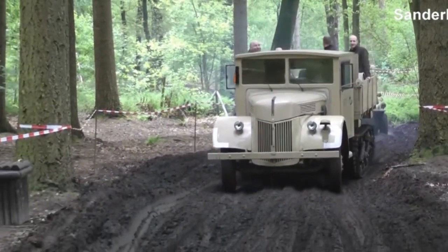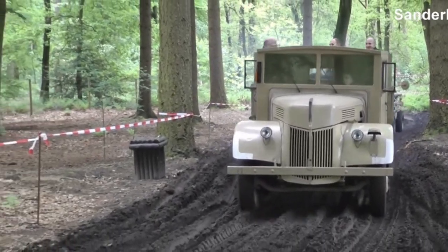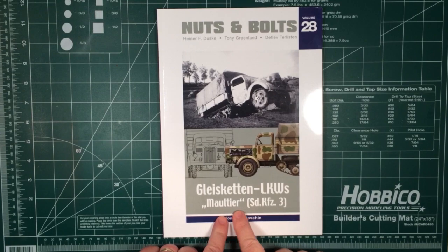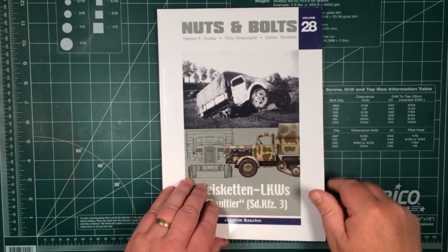So they decided to use half-tracked versions of standard trucks. They performed admirably, and as you can see here, they're quite at home moving through the mud. Volume 28 in Nuts and Bolts — they're up to volume 40 now. This one is on the Maultier SD KFZ 3, which is basically a truck with tracks on the back.